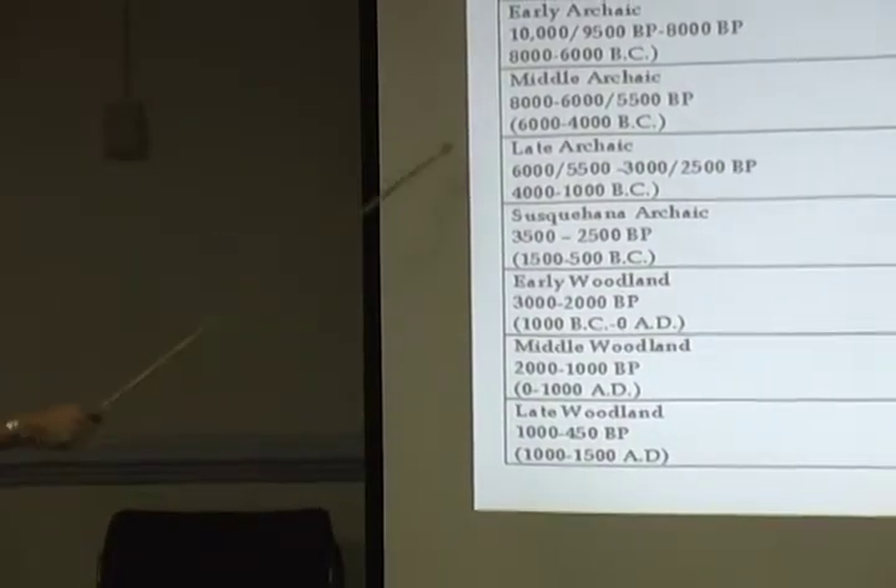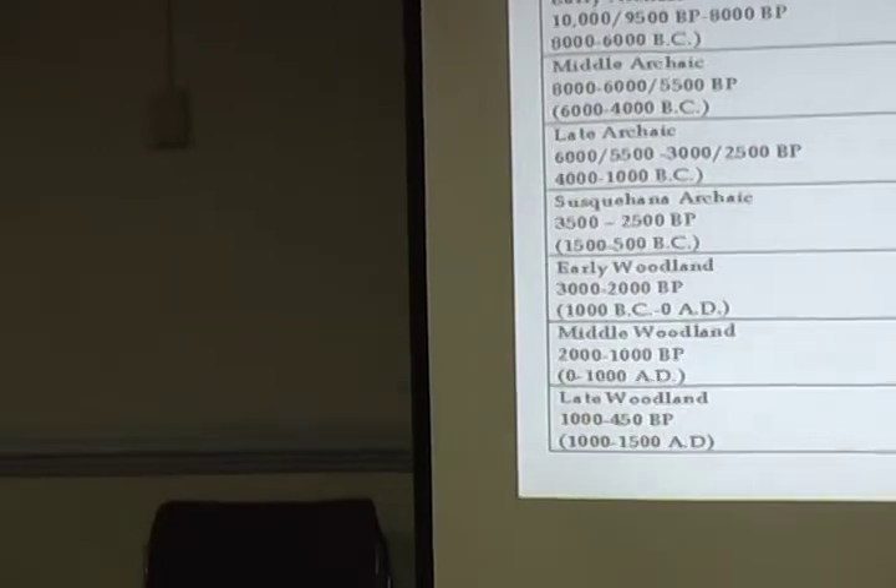This is what we found in our investigations. Bullen did have one projectile point that dated to the Early Woodland in his collection, but we did not find any Early Woodland artifacts or have radiocarbon dates from the Early Woodland. And those are just the material culture — the type of projectile points that we usually find, and types of other kinds of tools.